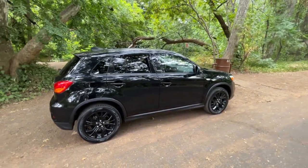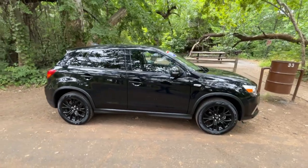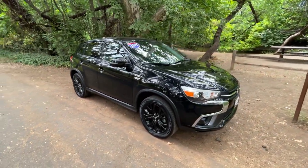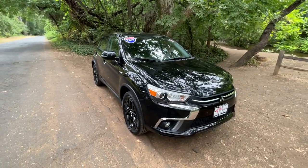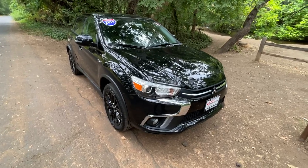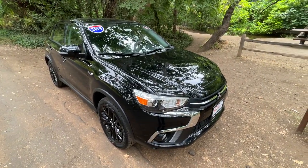Check out the Google reviews — more than 1,250 people have left us a review and our average is 4.9 out of 5, which is higher than any other dealer in the area. Come on in and see us. We look forward to adding you to the West Mitsubishi family, and we'll see you soon.